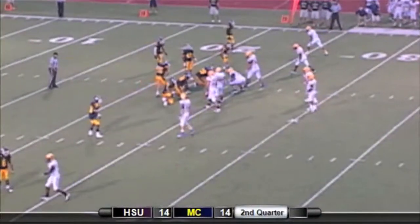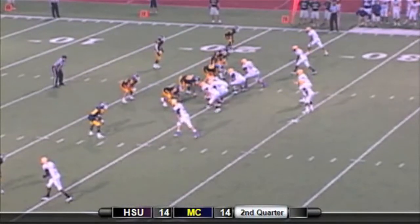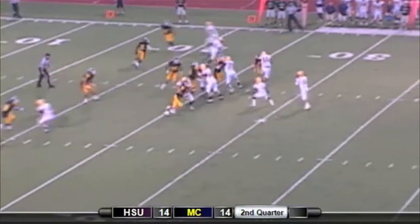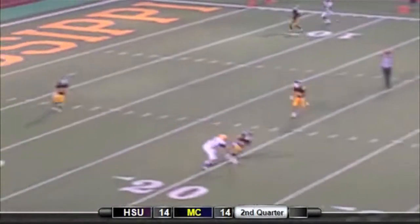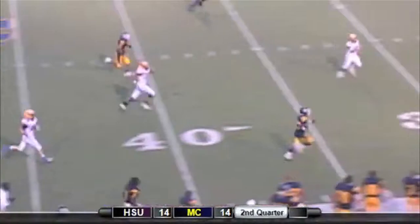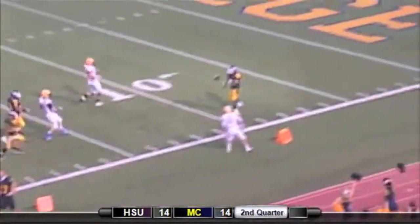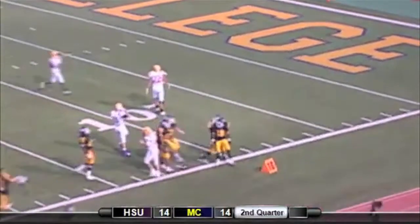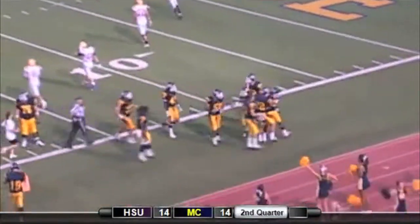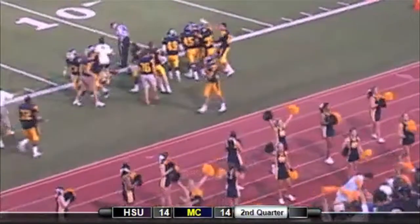Play clock down to 10. He lines up in shotgun formation, play clock down to 5, and there's the snap on fourth and three. Bird throws to the near side and it's intercepted by the Choctaws. Leon Jones coming down the near sideline with it — the freshman with the pick to the 9-yard line. With 28 seconds to play in the half, the Choctaws will have a chance to take the lead.